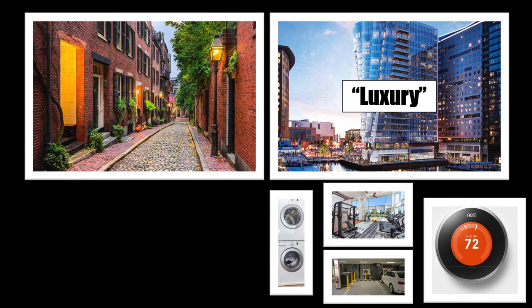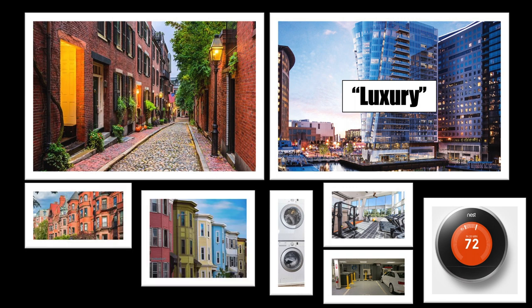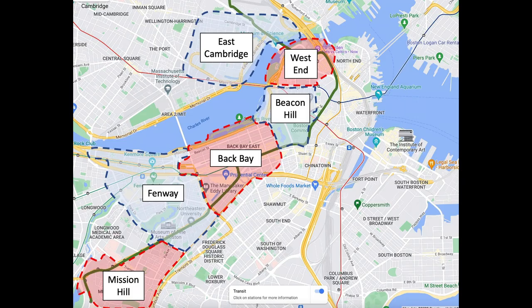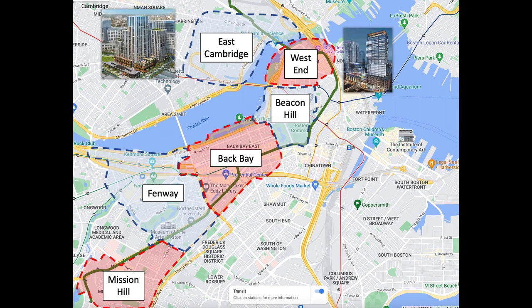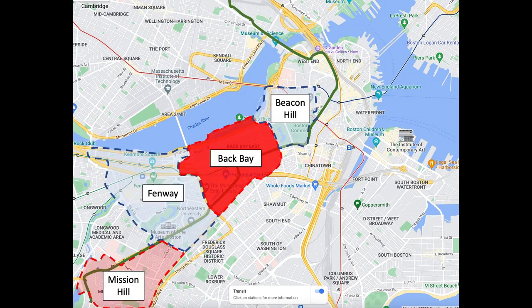Older buildings will likely give you the uniquely Boston feel that many believe is unmatched by new high-rises and apartment complexes. For our example, we're going to say the individual moving to Boston wants to absorb the history of the city and live in an older building. By this desire, they would essentially eliminate the West End and East Cambridge from their search because, generally speaking, these areas have newer apartment buildings. Now we can focus our search on Mission Hill, Fenway, Back Bay, and Beacon Hill.